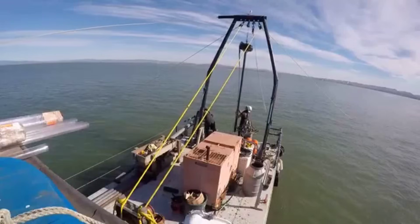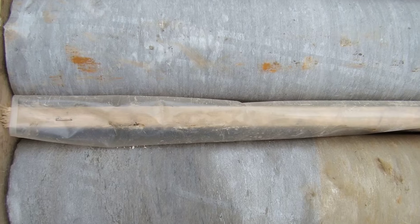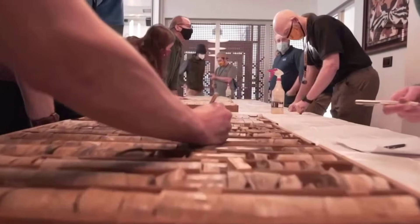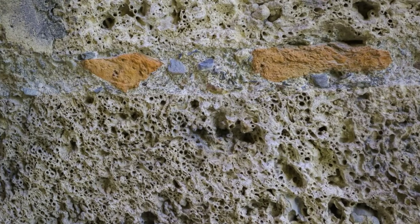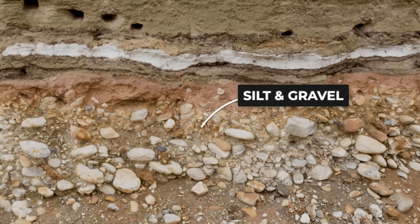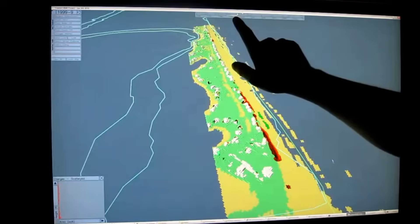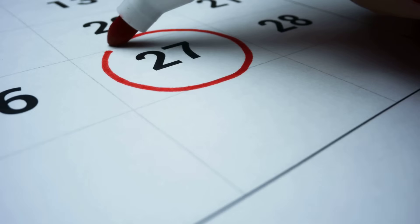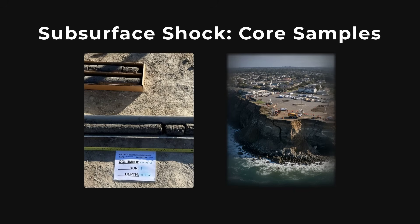Soil samples pulled from these areas told a story that did not match any previous survey. The uppermost layers, expected to show compacted marine clay and sand in clear sequence, were instead interrupted by loose, unconsolidated fill and scattered fragments of rock that seemed out of place. In some cores, the mineral composition shifted abruptly, with bands of silt and gravel sandwiched between strata where only clay should have been. Dr. Ortiz compared these findings to the last comprehensive survey, completed just eight months earlier. The differences were stark — entire layers missing or rearranged.